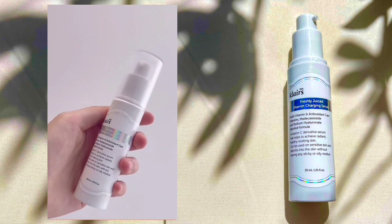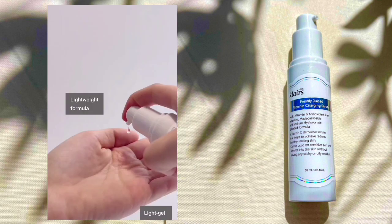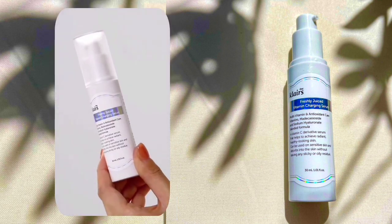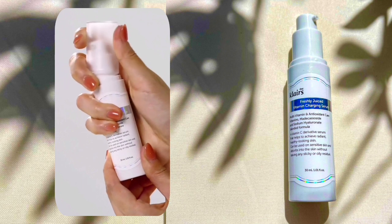Now talking about the texture and appearance of this serum. It is a very watery, thin serum that is lightweight and absorbs thoroughly into your skin without feeling sticky or greasy.